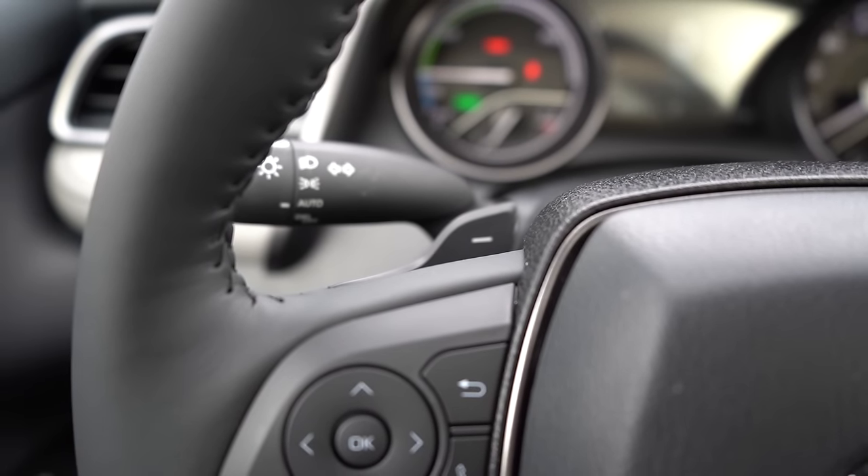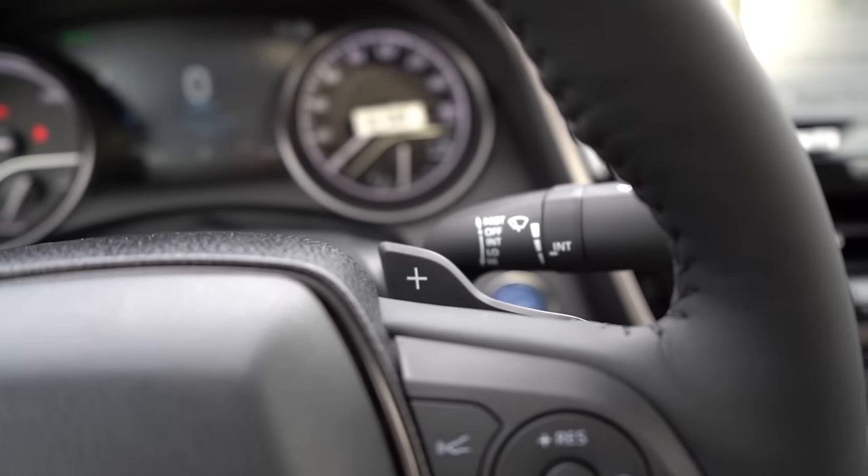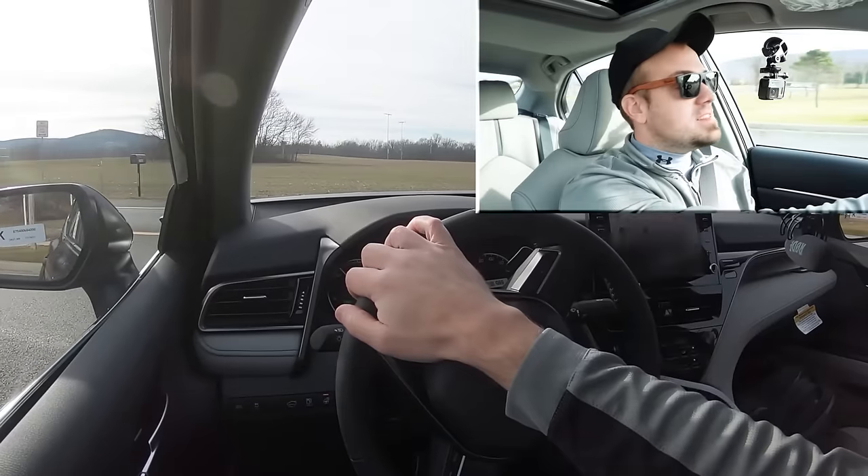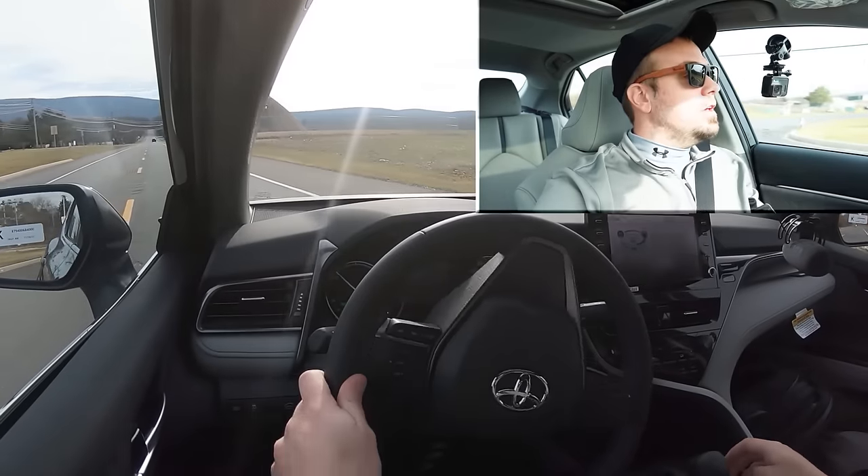Let's find a straightaway and put the acceleration to the test to see how quickly we can get the 2024 Toyota Camry Hybrid up to speed. I also want to mention there are paddle shifters and a full manual shift mode if you slide the shifter all the way back and to the left. We'll test those paddle shifters during the run to see how quickly they react. I have it in Sport driving mode.